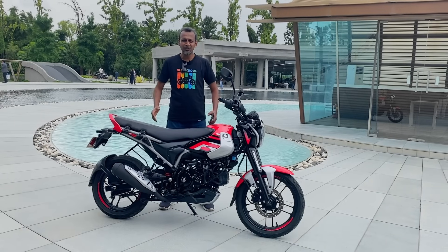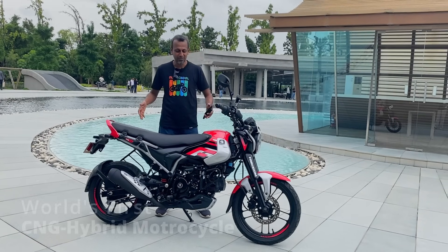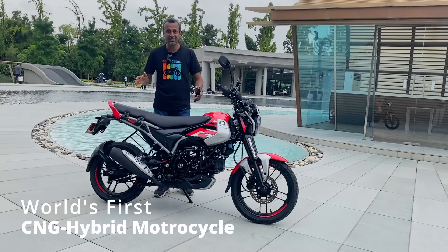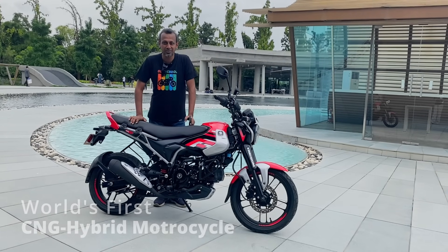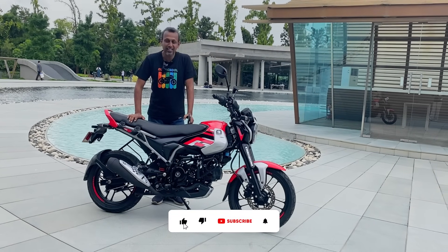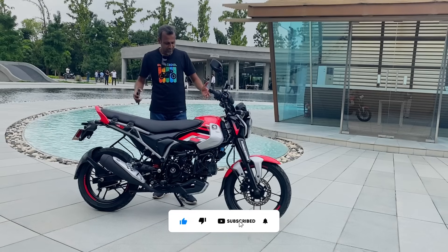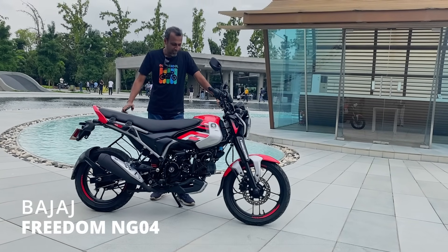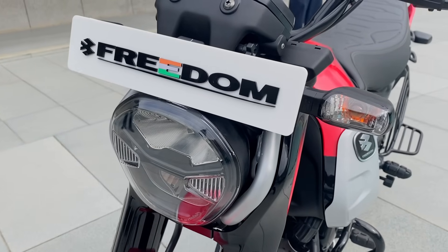Welcome to another video. Now let's talk about this — Atom's latest product. It is a hybrid motorcycle. It is a CNG and petrol machine. This is the CNG motorcycle, and its name is Freedom. This is the concept of Freedom.